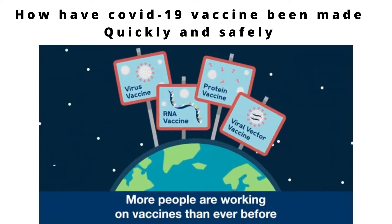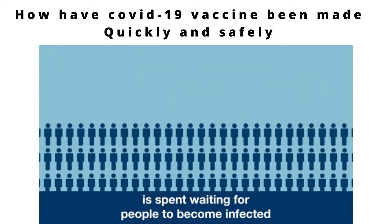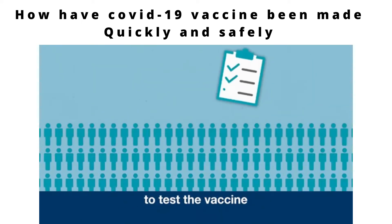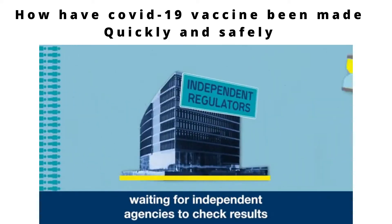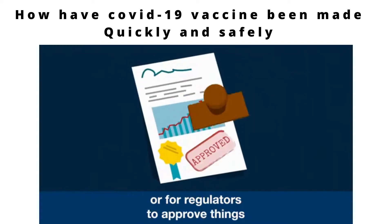More people are working on vaccines than ever before. When making vaccines, normally a lot of time is spent waiting for people to become infected to test the vaccine, waiting for independent agencies to check results, deciding whether to continue an expensive development process, or for regulators to approve things.